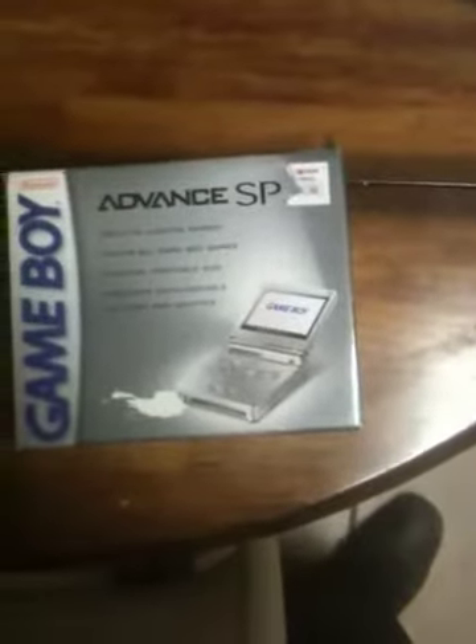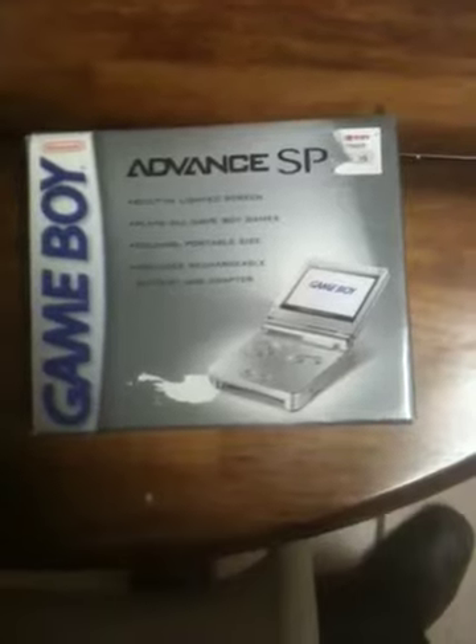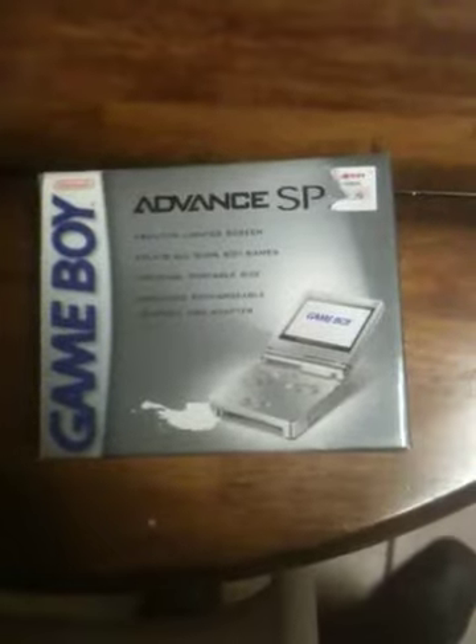Right here I have a Game Boy Advance SP. On the box it says built-in light screen, plays all Game Boy games, folding portable, includes rechargeable batteries and adapter. If you look at it, it's new in the box, from KB Toy Store.